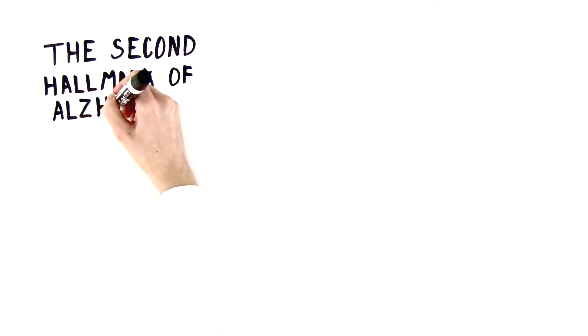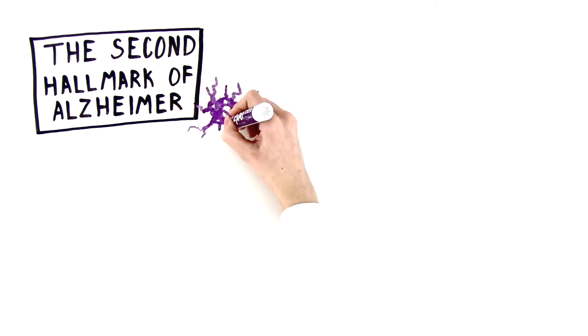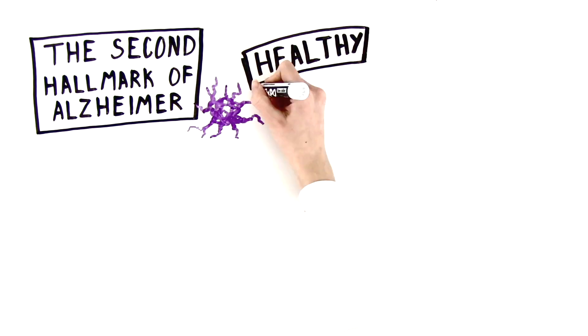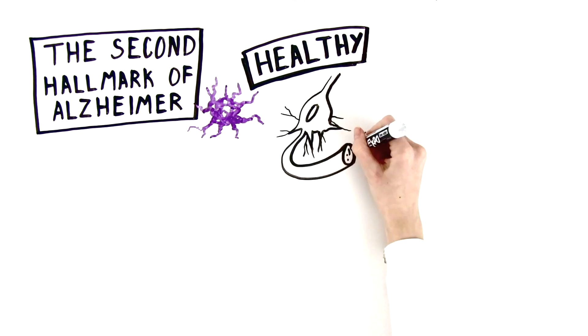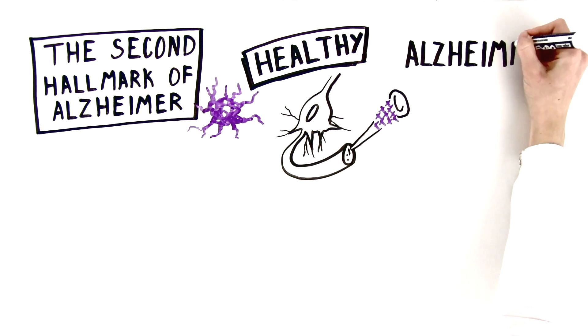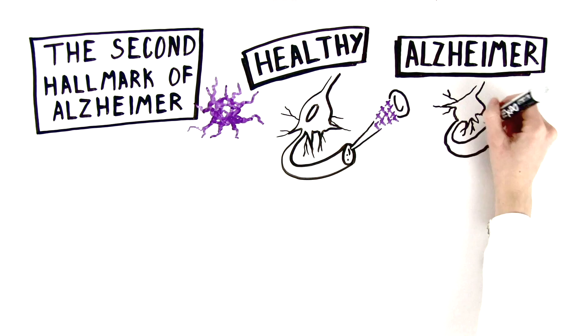The second hallmark of Alzheimer's is threads of twisted proteins known as tau protein tangles. In a healthy brain, tau proteins help keep the neuron transport networks intact, like the stitching on your t-shirt. In Alzheimer's, these proteins are stripped from their homes, collapsing the neural network.